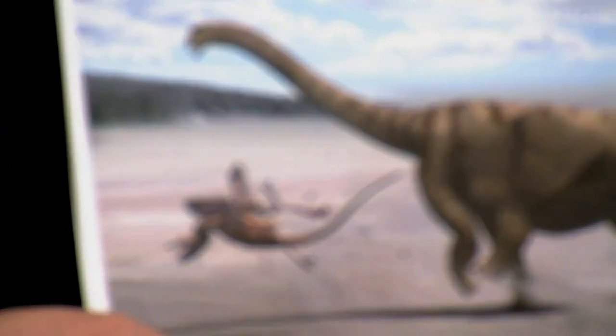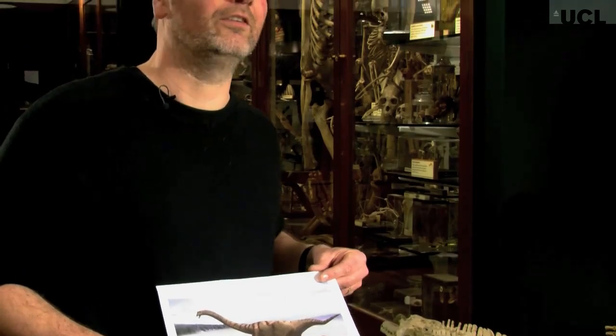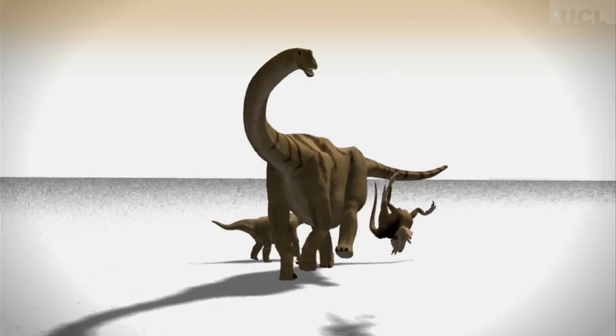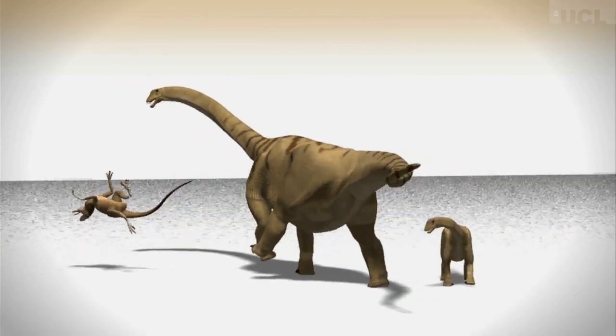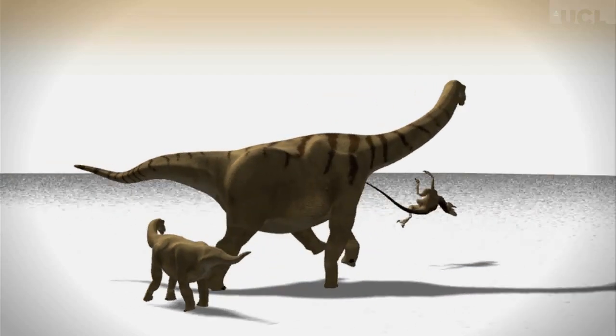We actually found the remains of at least two individuals of Brontomerus of very different sizes, so we like to think there could have been a mother and a child. Here we have the mother defending the child from a Utahraptor, which is like the raptors in Jurassic Park but bigger and scarier. Roughly speaking, you can think of the adult as being like a very big elephant and the juvenile more like the size of a smallish cow.